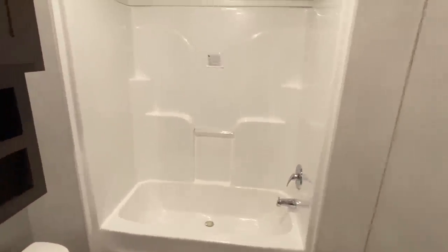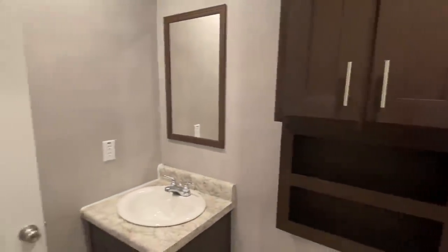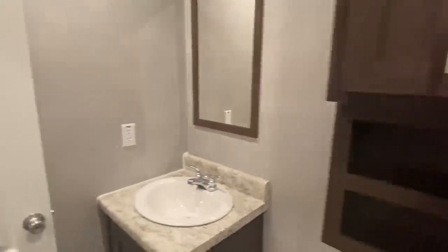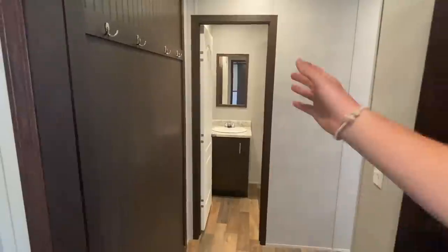And then you come into this - it's actually a full bath. Sorry about that, I was completely wrong. I never come back here, so I just knew there was a bath. I was thinking it was a half bath. Hope my wife ain't watching, because I'm never wrong, you know. One quick shot of that sink right there. I've just seen it from up here and from that one small sink I just always assumed it was a half bath.